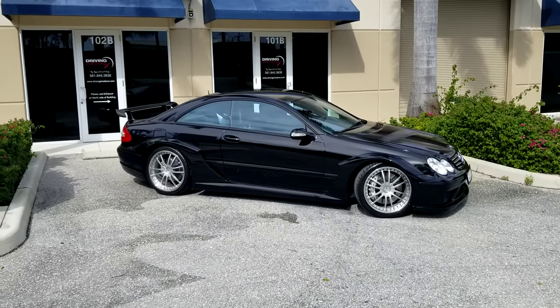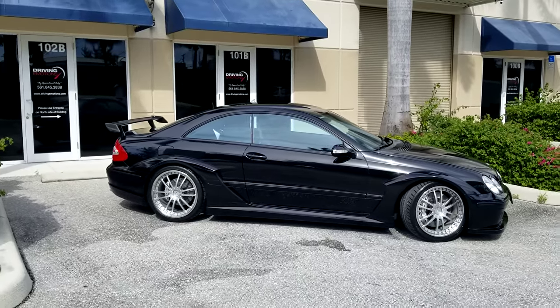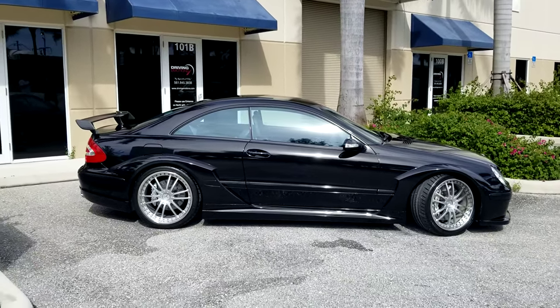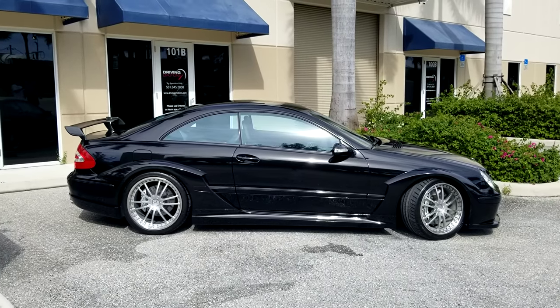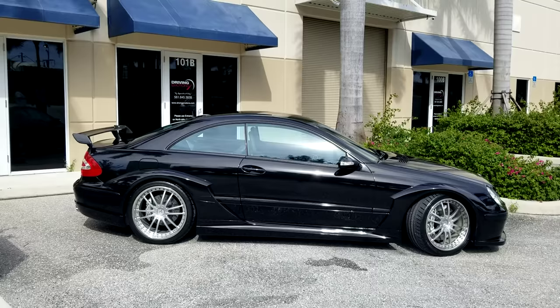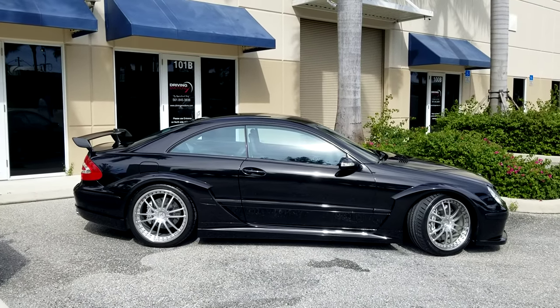Good morning from Driving Emotions. This is one of the holy grail AMG cars ever built. It's a DTM, it's an 05. They're very, very rare — they made 100 for the world. They were all European deliveries, and I believe there's 5 in the United States.